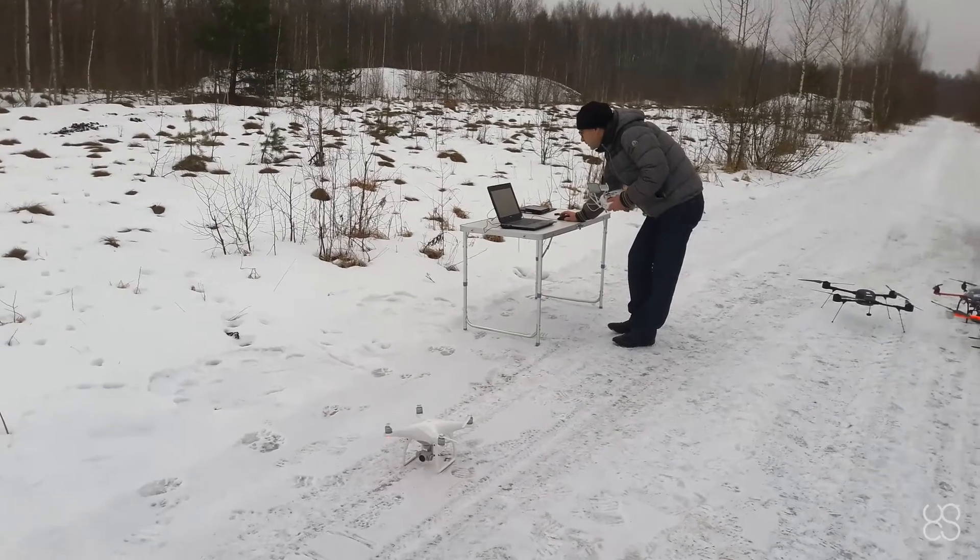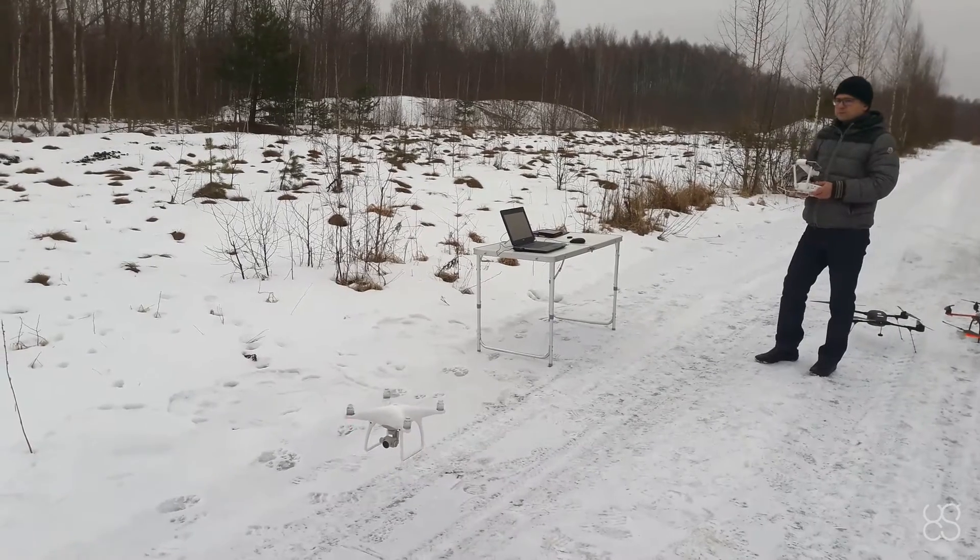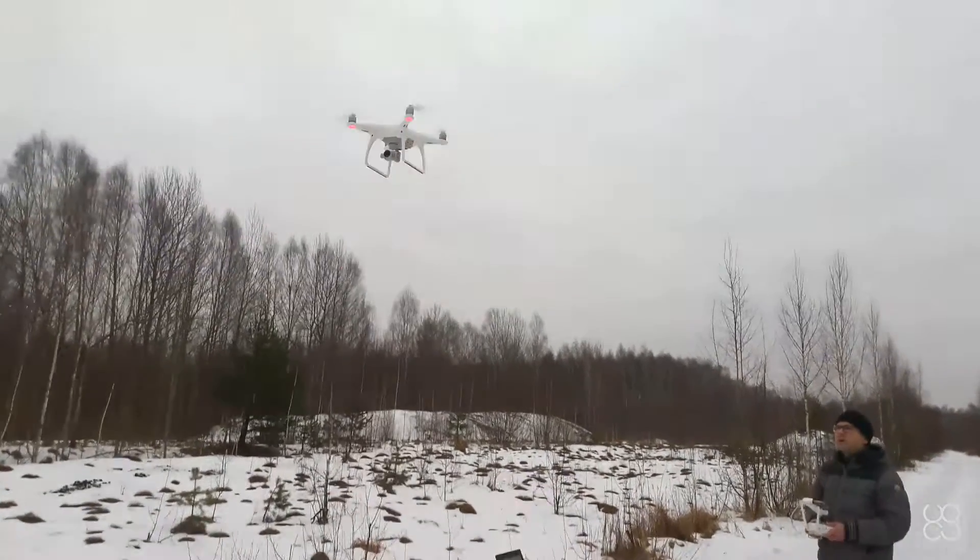And now for the first drone, the DJI Phantom 4, which we will use as a benchmark. This is one of the more modern, ready-to-fly drones and has become quite popular for photogrammetry applications, even for professionals.